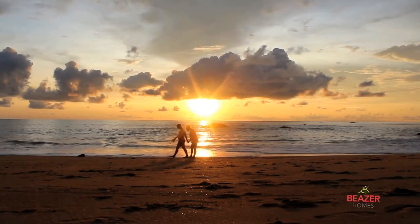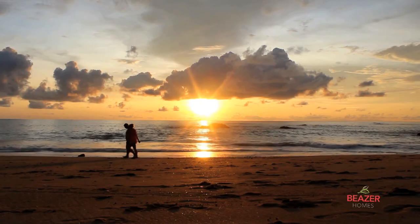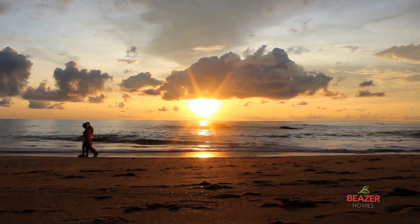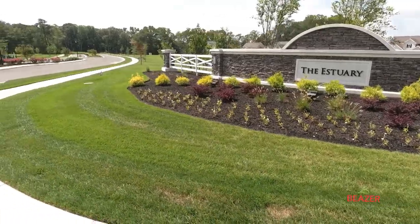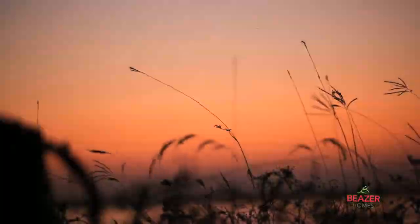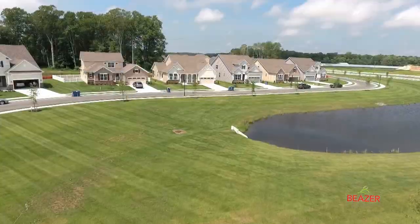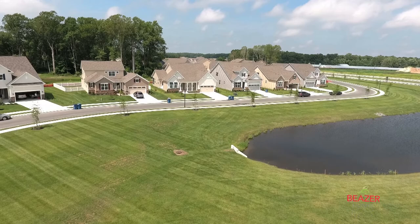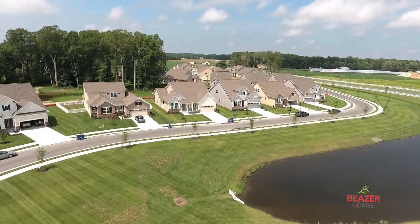Step away from the fast-paced environments of daily life and into a stress-free getaway just a few short miles from Bethany Beach and Fenwick Island. Welcome to the Estuary, a Beezer Homes community tucked between the picturesque Assawoman Bay canals and the sheltered Delaware State Wildlife Refuge. Known as the natural place to live, the Estuary is the perfect destination for the beach lover and outdoor enthusiast alike.